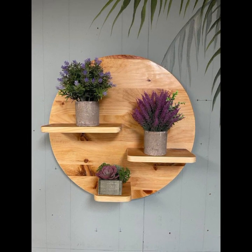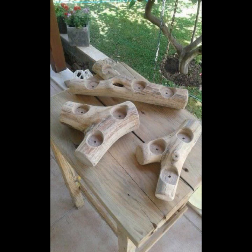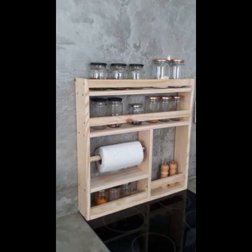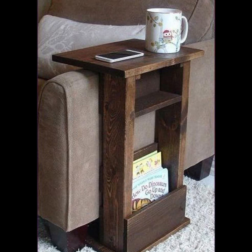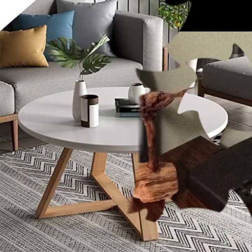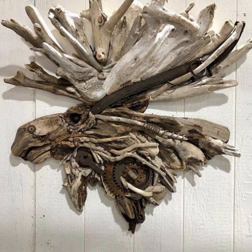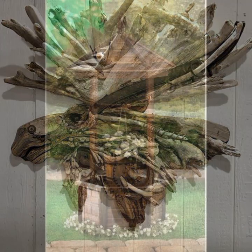How were the designs of these beautiful and trendy woodworking ideas and wooden projects? Thanks for watching my video. See you again with a beautiful collection. Till then, Allah Hafiz. Thanks for watching.